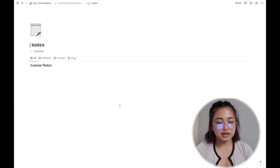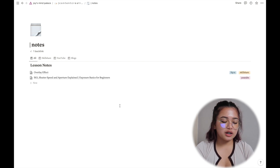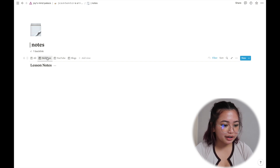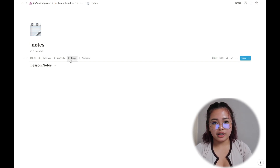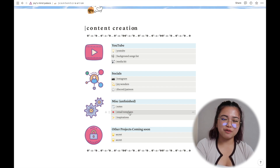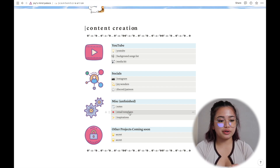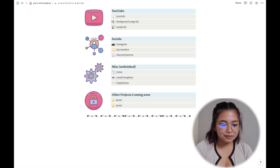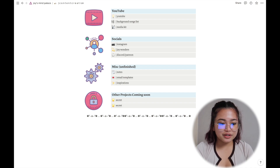The miscellaneous section has a notes page where I write things down from educational YouTube videos, Skillshare lessons, or blog posts I've read. There are also email templates — a new idea for drafting replies to collaborators or sponsorships. Last but not least, there are some secret upcoming projects I can't click on for obvious reasons.